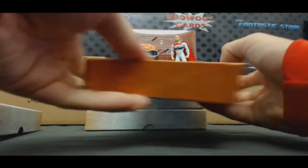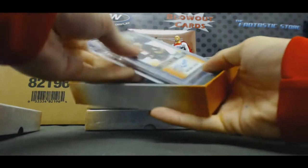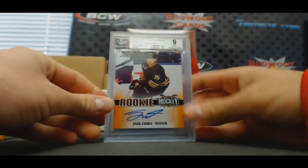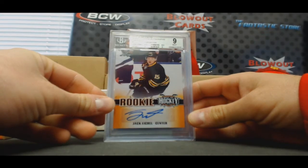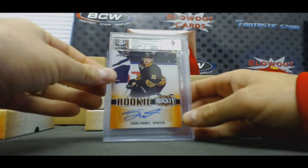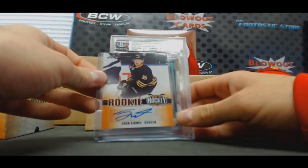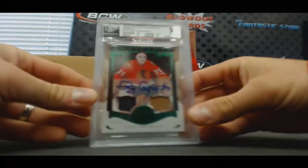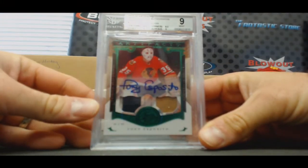Just has the hologram sticker on the back. Number 2 — there's an Eichel auto. And 15-16 Artifacts Jersey Patch Autographs Emerald. That's a cool looking piece. Number 4 of 8, Mint 9. Tony Esposito.